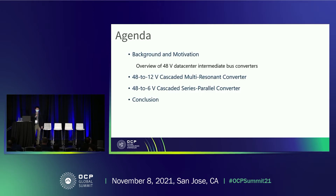In this talk, I will briefly introduce the background and motivation first. We will take an overview of the 48-volt data center intermediate bus converter. Then I will introduce two new converter topologies that can achieve different power conversion ratios, either 4-to-1 or 8-to-1.